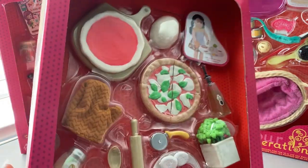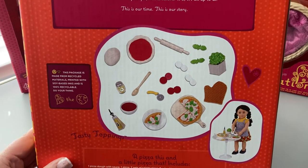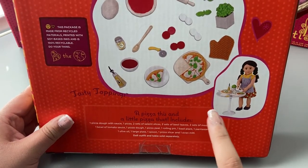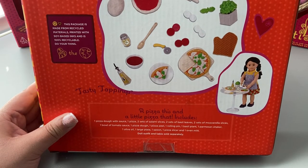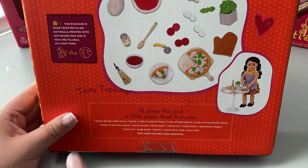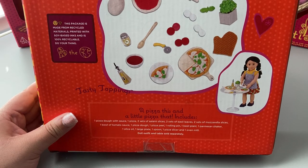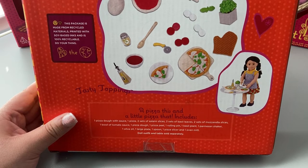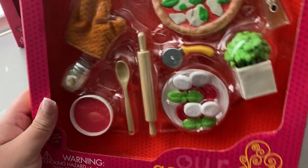I love how interactive this one is because it tells a story — here's the dough, here's the beginning of the pizza, here's the final pizza. It has typical packaging, and on the bottom it shows a picture of everything up close. The story reads: Tasty Toppings — a pizza this and a little pizza that. Includes one pizza dough with sauce, one pizza, two sets of salami slices, two sets of basil leaves, two sets of mozzarella slices, one bowl of tomato sauce, one pizza dough, one pizza peel, one rolling pin, one basil plant, one parmesan shaker, one olive oil, one large plate, one spoon, one pizza slice, and one oven mitt. Doll, outfit, and table sold separately.